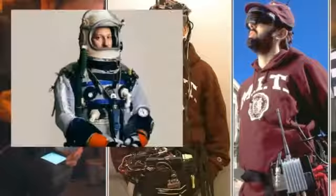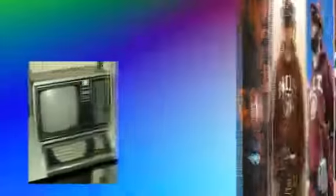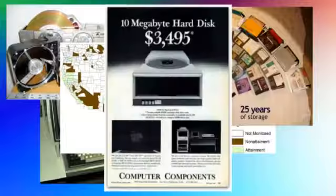The idea of wearable technology goes quite far back into the early 80s and shares the vision to lace frictionless technology into everyday life, but was practically limited due to low performance, weight, missing infrastructure, form factor, and cost.